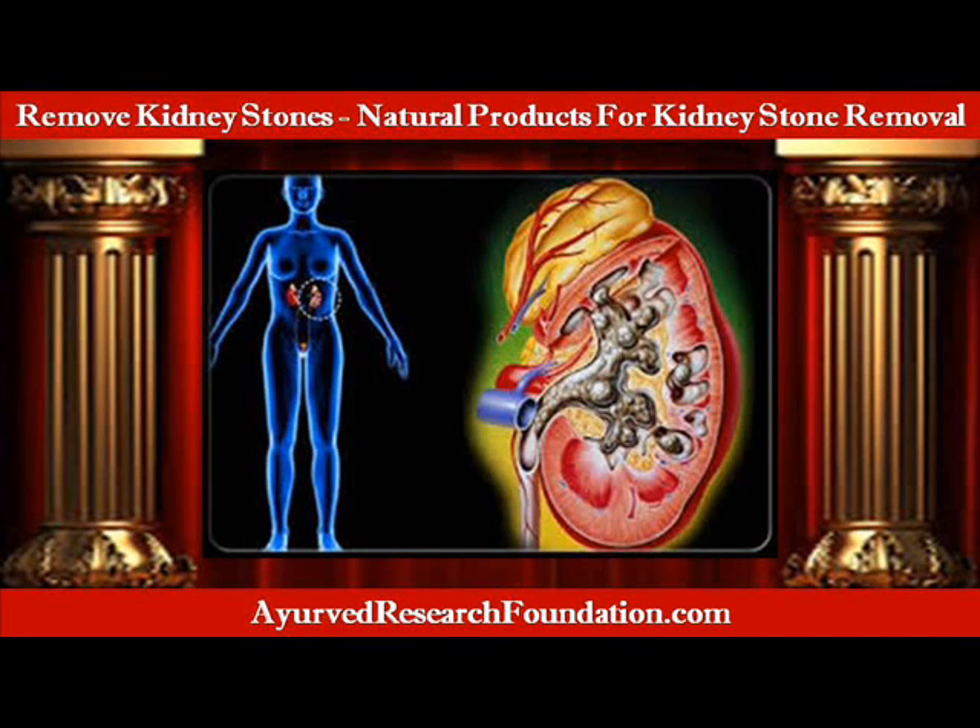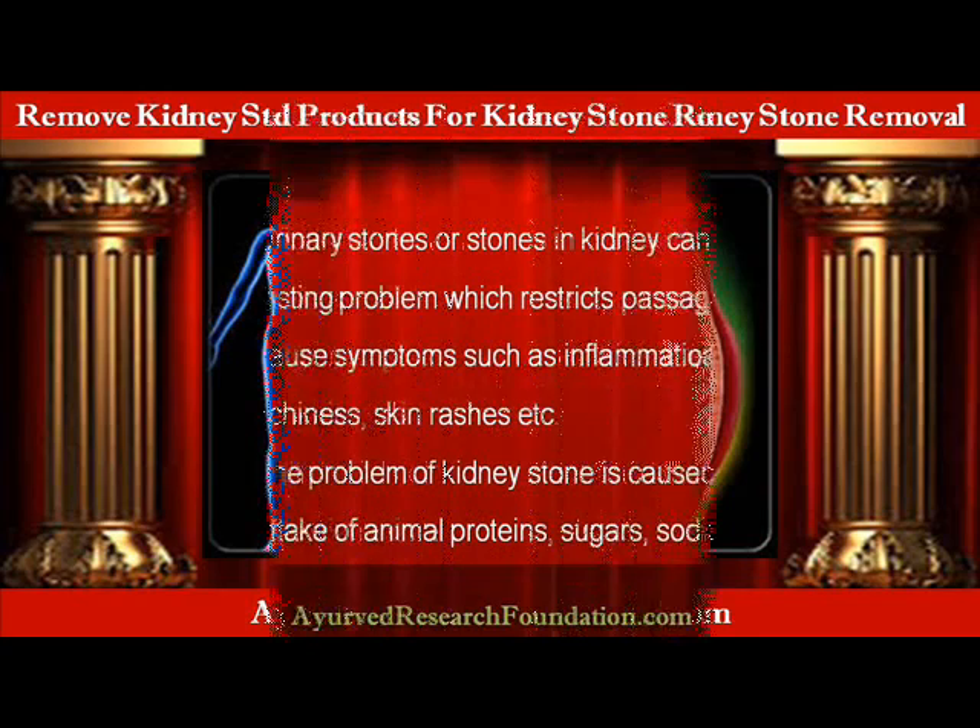Hi, I am Eric Hedden and in this video I am going to describe natural products for kidney stone removal.